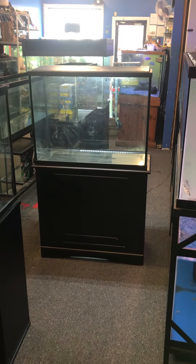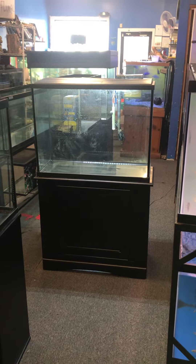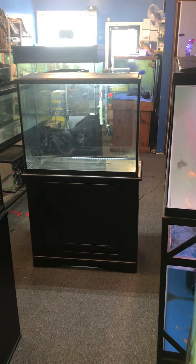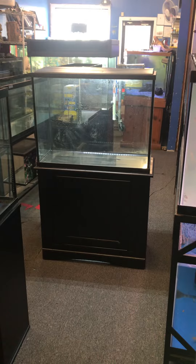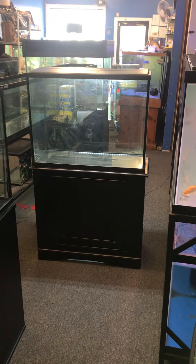37 gallon complete set up just the way you see it: stand, tank, full hood with LED light, heater, filter — filter is good for up to a 50 gallon fish tank. All this for $200 here at the Fish Tank Guide Store in Philadelphia, Pennsylvania.